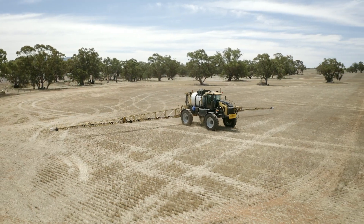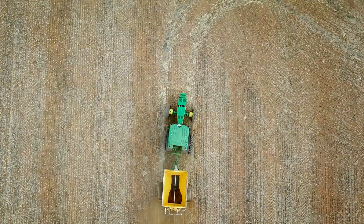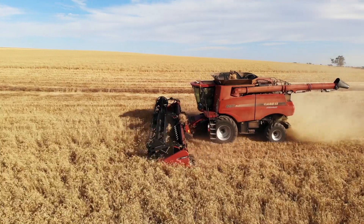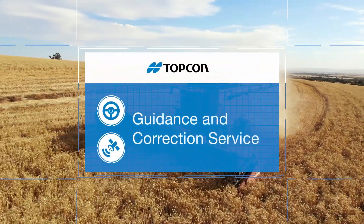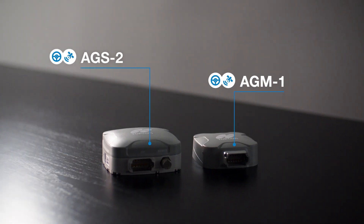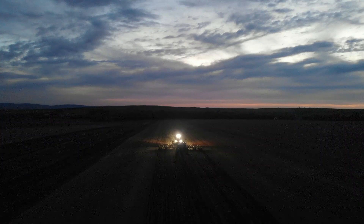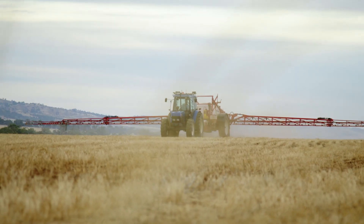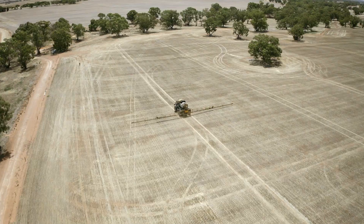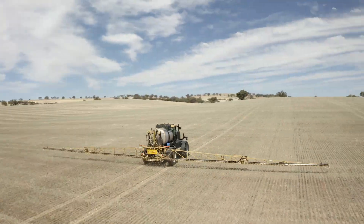Our guidance and correction solutions are at the heart of the Topcon agricultural offering and embody our mission to drive farm profitability through technology made easy. We have a range of manual and auto guidance solutions. Whether it's delivering seed within a centimetre accuracy or making sure your spraying applications land in the right place, at the right time, in the right amount, it all relies on accurate guidance.